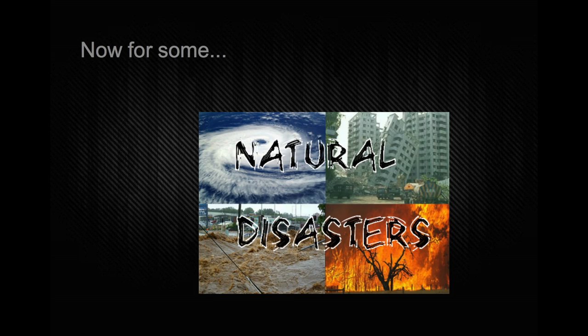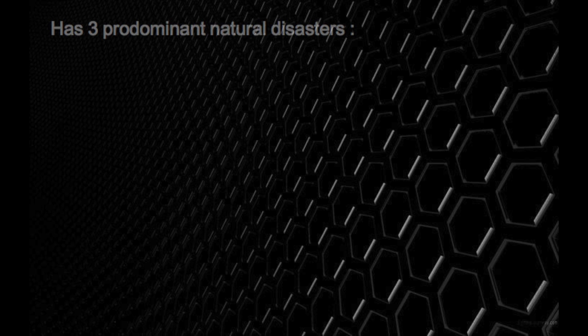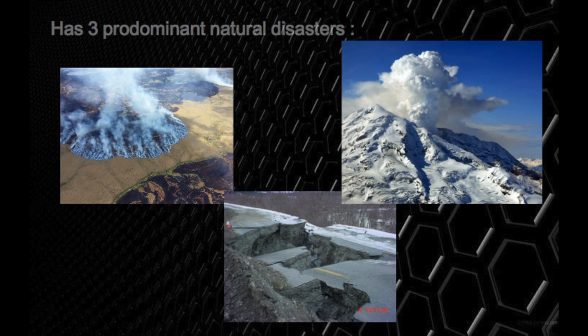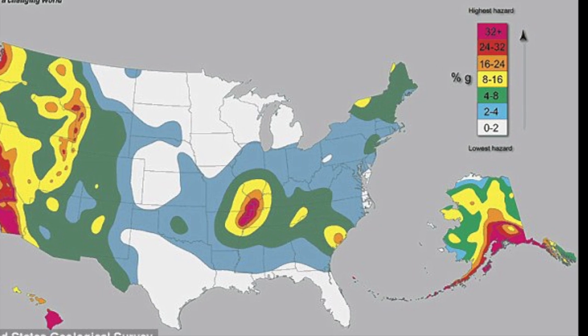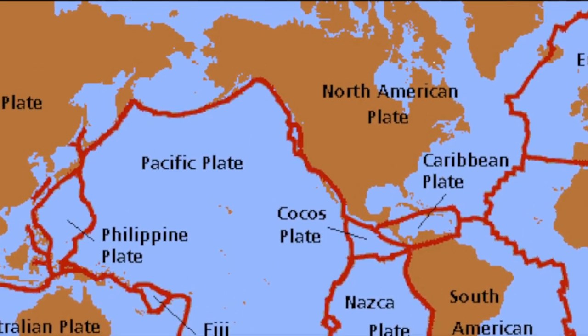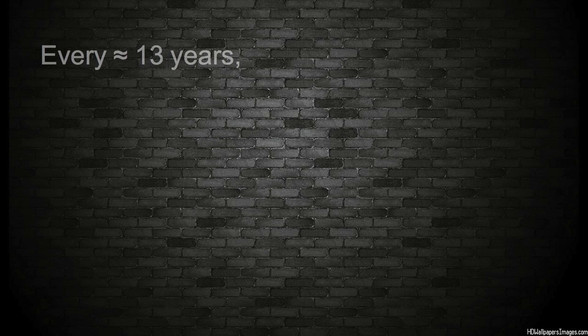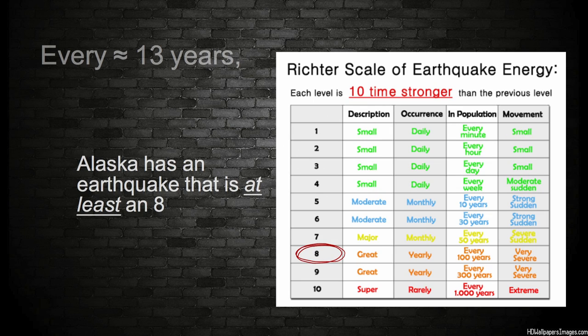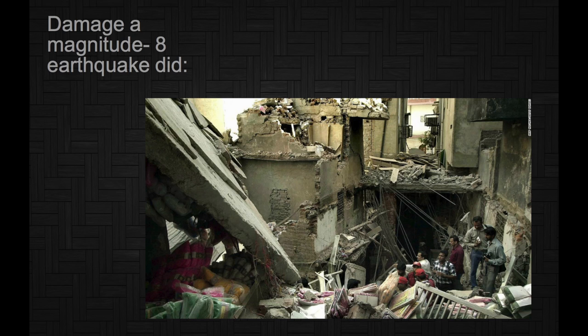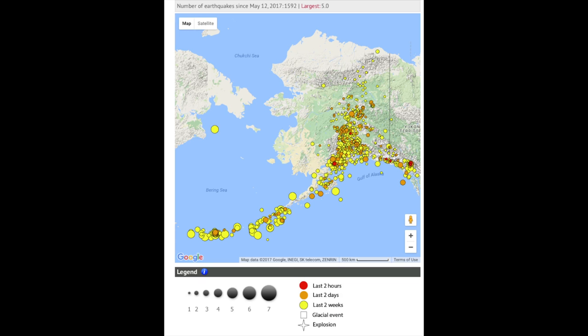Now for some natural disasters. The Alaskan tundra has three predominant natural disasters: wildfires, earthquakes, and volcanoes. Alaska has the most earthquakes in the United States. This is because Alaska is right on top of tectonic plates. Every 13 years or so, Alaska has an earthquake of a high level on the Richter scale — it is almost the worst type of earthquake. So yeah, earthquakes are pretty bad.